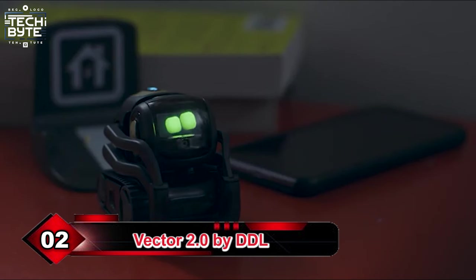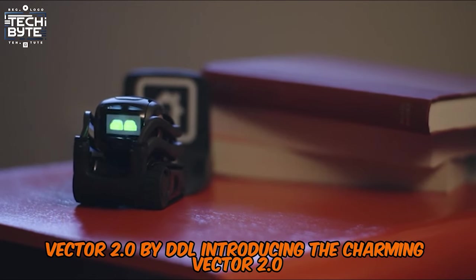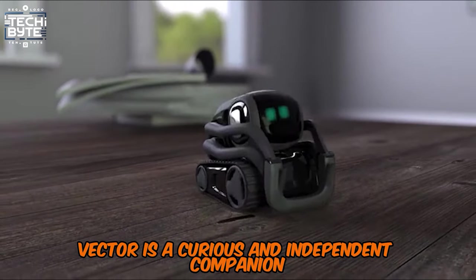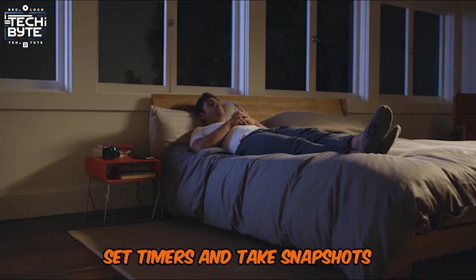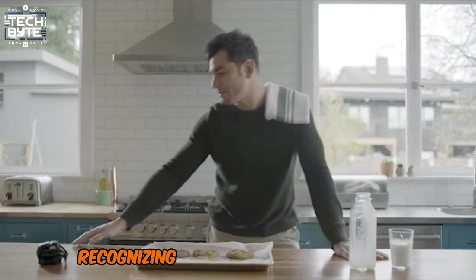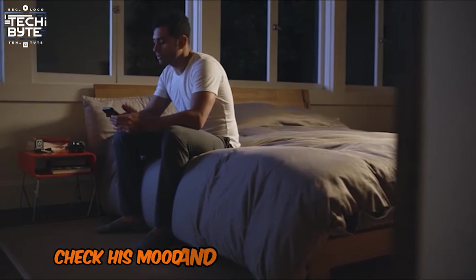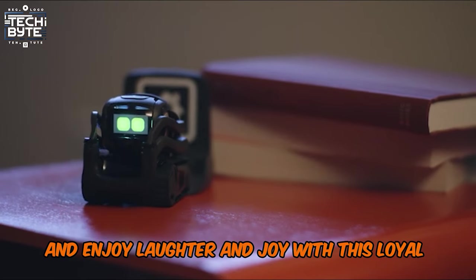Number 2: Vector 2.0 by DDL. Powered by AI and cutting-edge robotics, Vector is a curious and independent companion who can read the room, share the weather forecast, set timers, and take snapshots. With his new battery, he runs up to 30% longer, and his improved 2MP camera enhances facial recognition, recognizing pets and even your smile. Setup is easy with the app — then interact with Vector using eye contact and voice commands. Check his mood and stimulation in the app, view adorable selfies, and enjoy laughter and joy with this loyal sidekick.